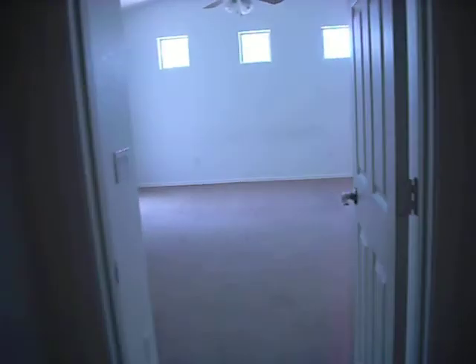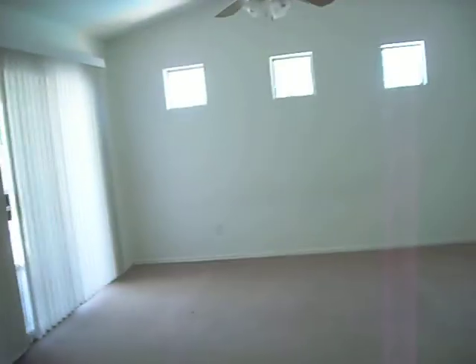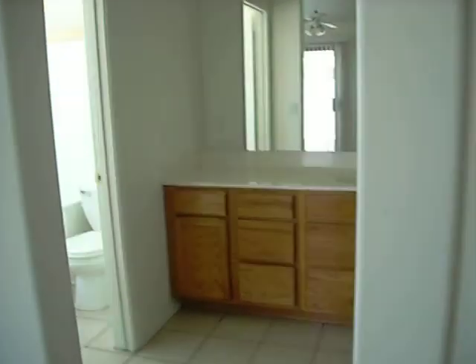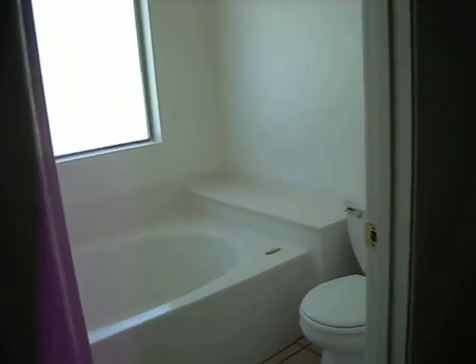Let's go take a look at the master. Here's the master — pretty good size for the size of the house. It's got its own exit onto the patio. Bathroom — potty in there with a tub, which may not be for everybody, but it works. Walk-in closet, separate shower.